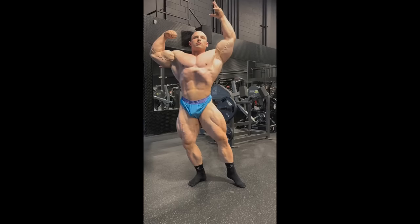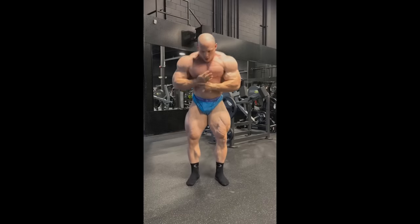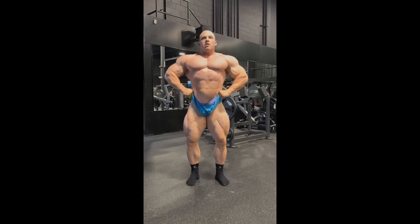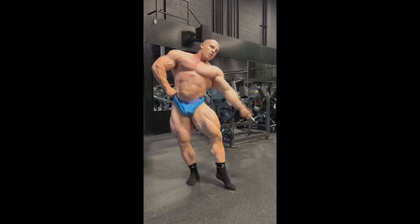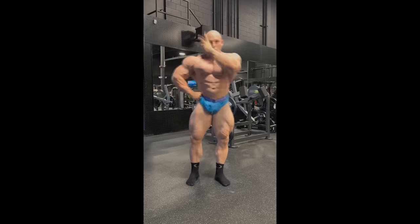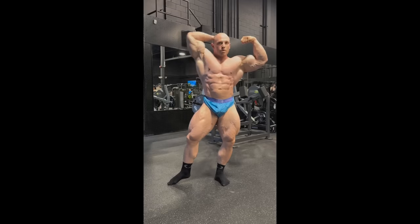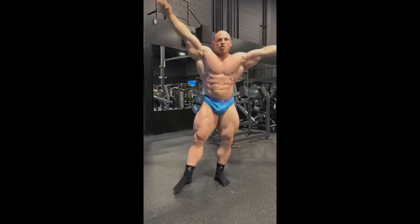Hey guys, Ivan here, and in today's video we got a couple of very interesting topics. The first one is gonna be about Martin Fitzwater — he posted a new physique update about three weeks after the New York Pro, in which, by the way, he looks awesome. But I wanted to talk about something we never really had a chance to talk about, and it's very suspicious: it's Martin's biceps, and the way they're looking now compared to two years ago.